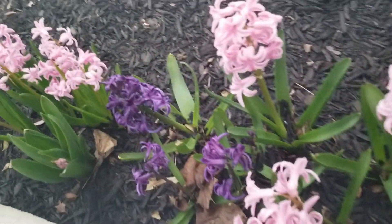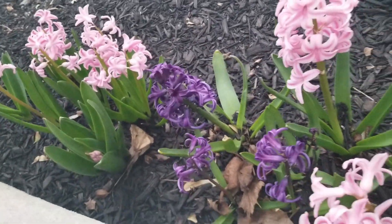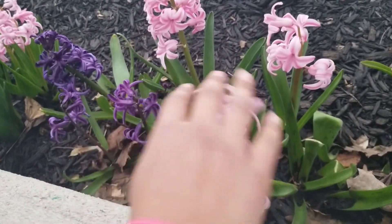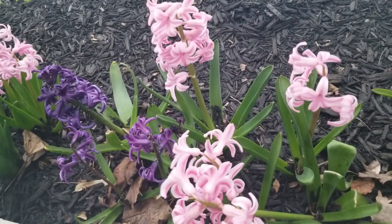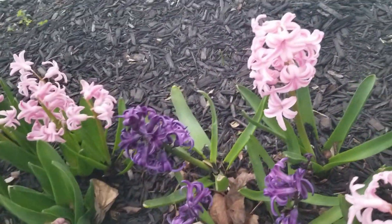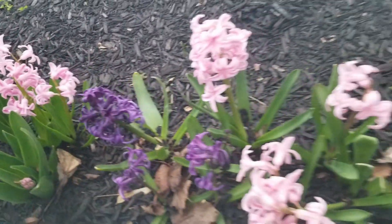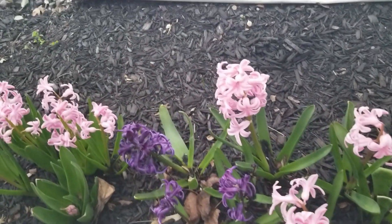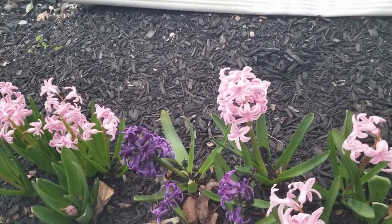These flowers actually stay up to about a month, which is great for one flower. There are different flowers out here in different colors. This is a perennial plant, so it comes back every year around spring. It only blooms once, but the fragrance is beautiful.